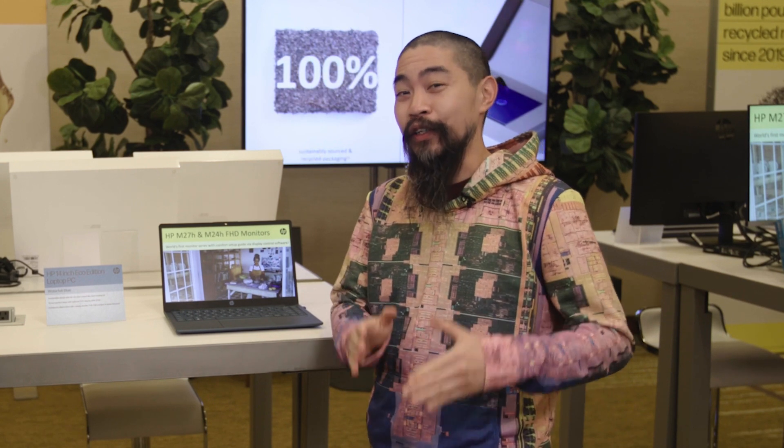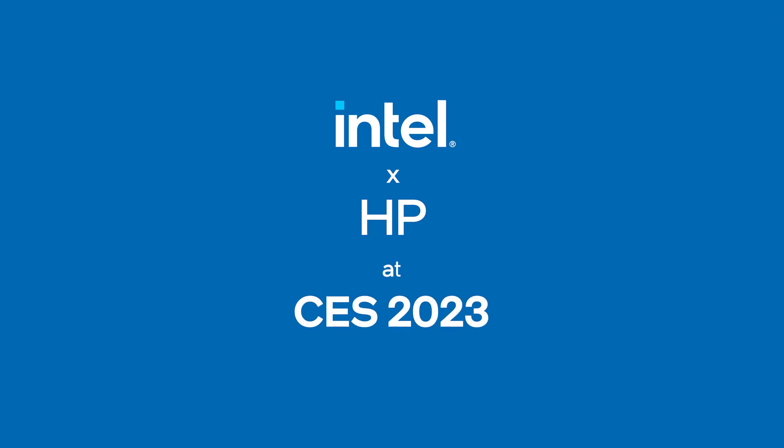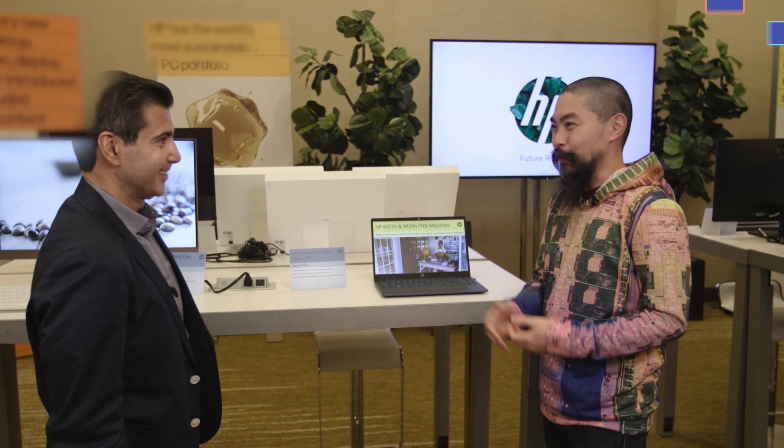Hi, welcome to Talking Tech. I'm your host, Marcus Yen. With the launch of the Raptor Lake family — the 13th Gen Intel Core processor family for both mobile and desktop — we're here at CES 2023 with HP to check out what they have packing this powerful processor. Joining me today is Mozzie from HP. Thanks so much for joining me. Please introduce yourself.